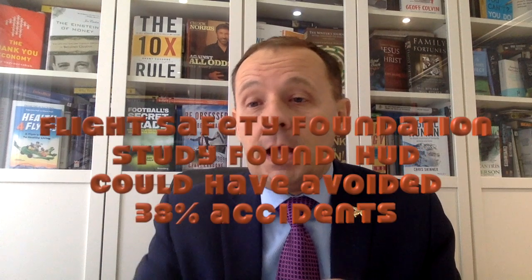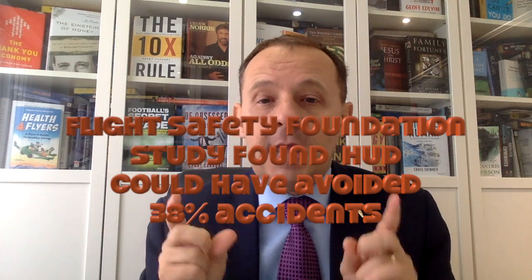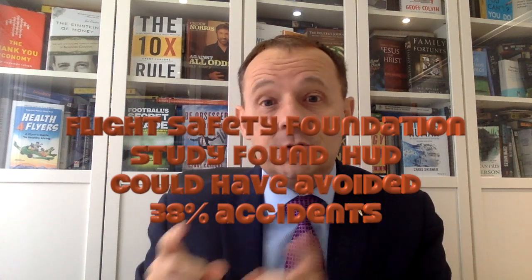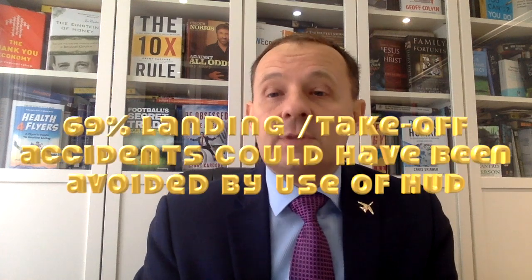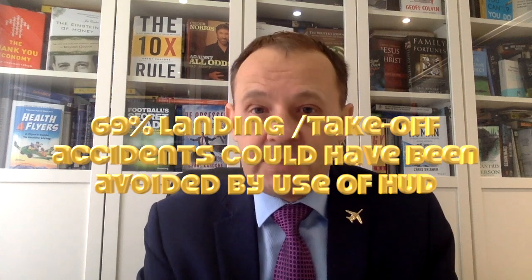The Flight Safety Foundation did a study on 983 accidents and discovered that in 38% of these cases, the accidents could have been avoided if the aircraft had been equipped with head-up display and the pilots had been trained to use it effectively. If you look at landing and take-off cases specifically, 69% of the accidents could have been avoided if the pilots had had head-up display.